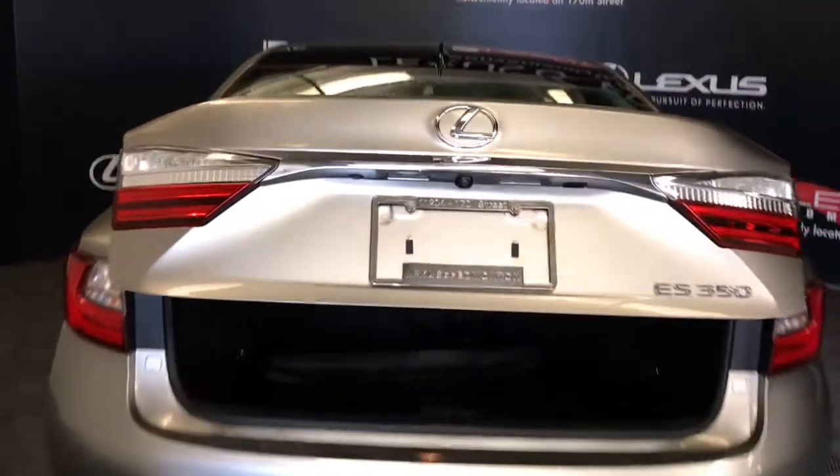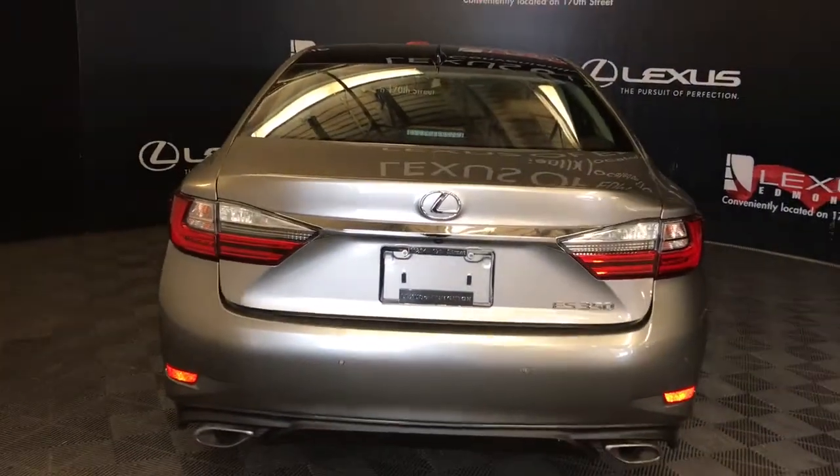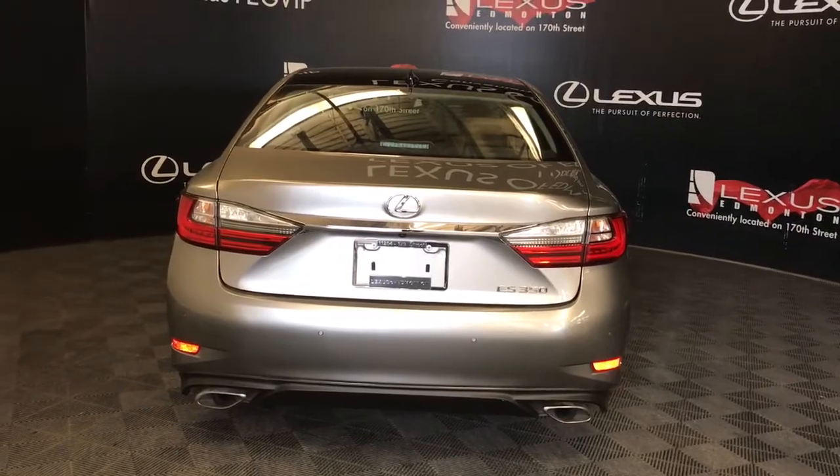The trunk area comes equipped with a cargo net, full-size rubber mat, full-size carpeted mat, first-aid kit, and tie down anchors. Tools and spare tire are stored underneath the cargo area. Overhead is an emergency trunk release — pull the handle down — and your trunk closure button. To the right of the logo is a trunk release button, and beneath the logo is your backup camera.